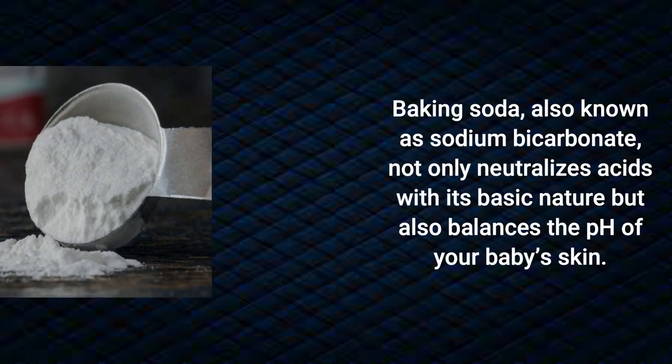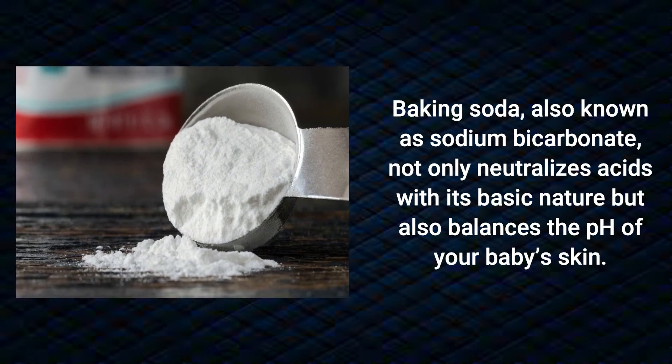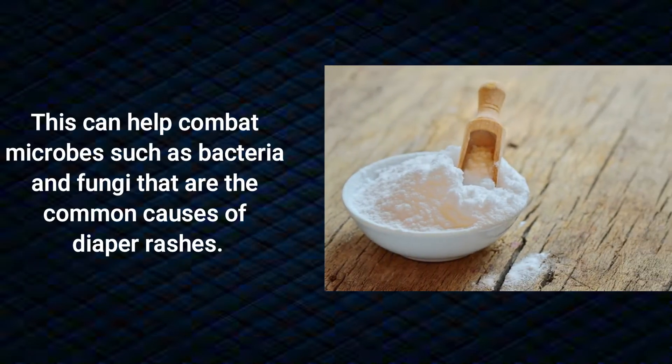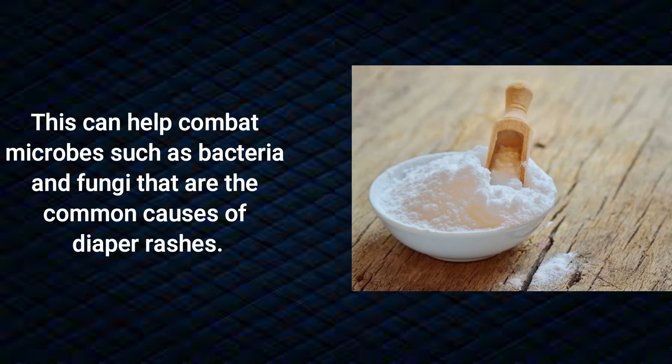Baking soda, also known as sodium bicarbonate, not only neutralizes acids with its basic nature but also balances the pH of your baby's skin. This can help combat microbes such as bacteria and fungi that are the common causes of diaper rashes.